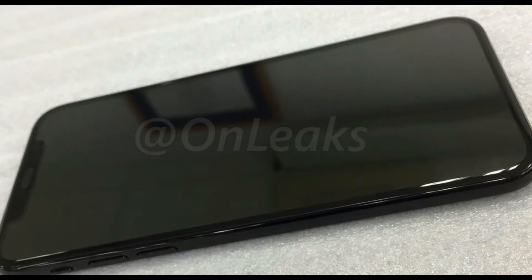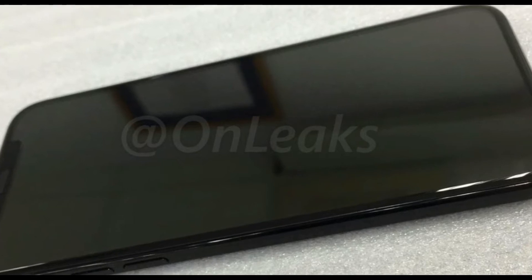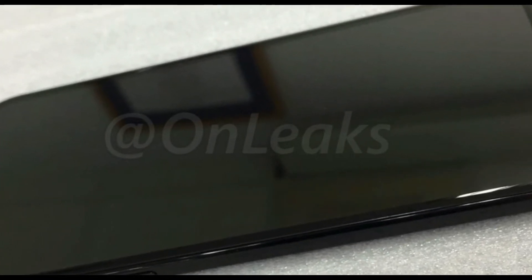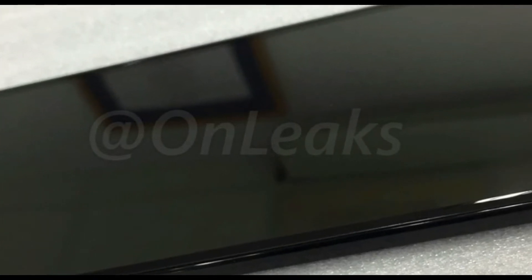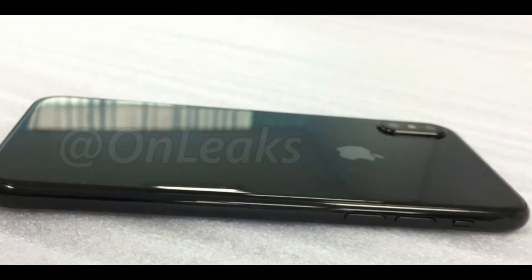Hey guys, this is Titek K and today I am showing you the latest leak according to the iPhone 8. This is a third of iPhone 8 — as you see in the picture, the bezel-less display and the infinity display like Samsung Galaxy S8. And you can see the ringer button and the power button volumes on the left side.